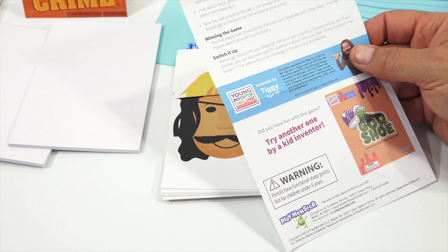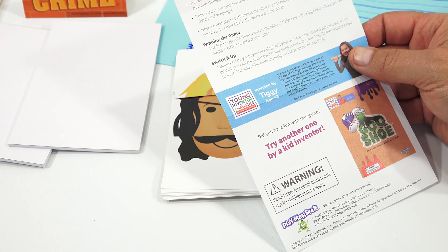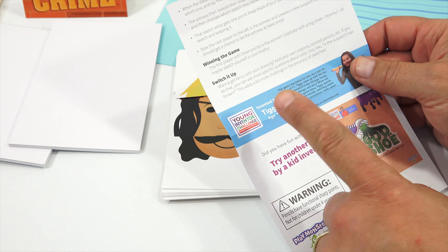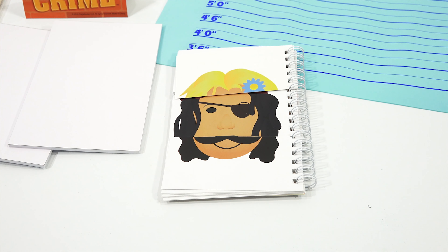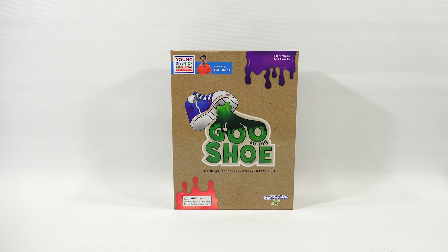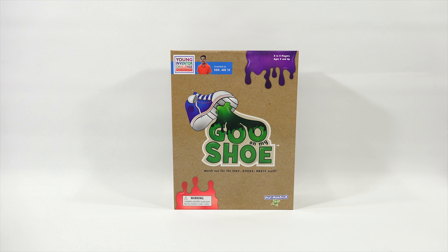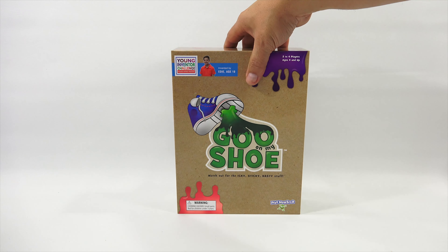The other players act as sketch artists and one by one, beginning with the person to the left, interview the witness. You must answer yes or no. You get 10 questions. After the interview is over, the sketch artist must draw what they believe the suspect looks like. Hide your drawing from the witness and maybe the other sketch artists. When the sketches are finished, shuffle them up so the witness does not know who drew which one — that adds a little twist so you can't always just favor your friend.